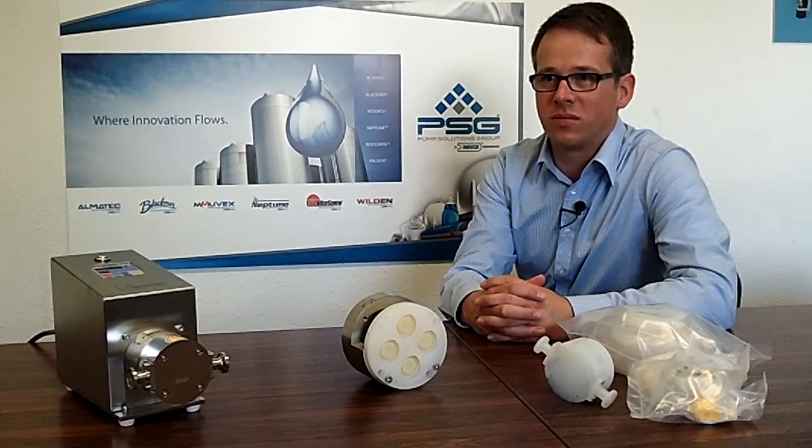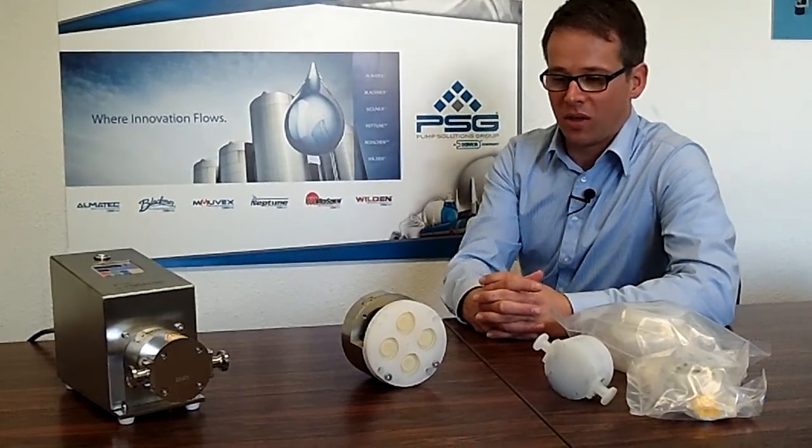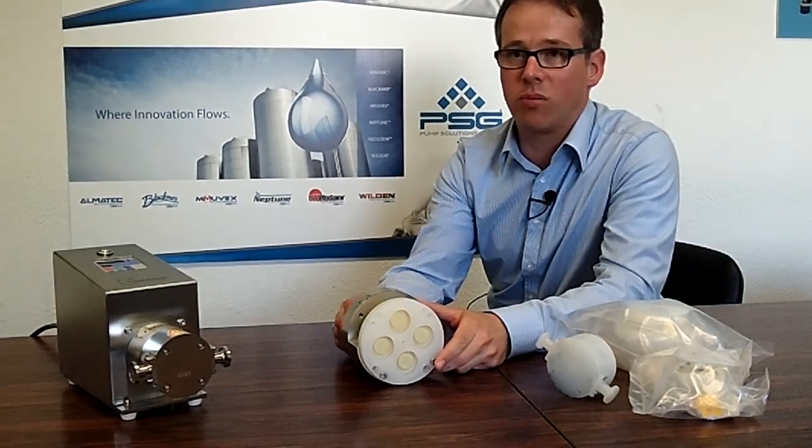What are some of the most important features and benefits of the Quattro flow? The main features are, first of all, it has a gentle product treatment.